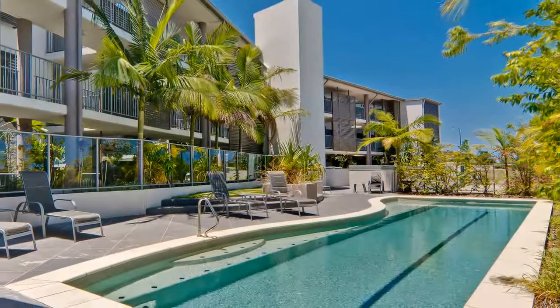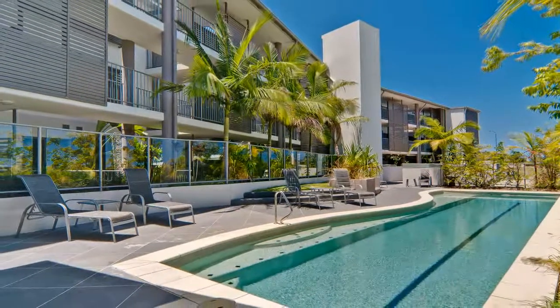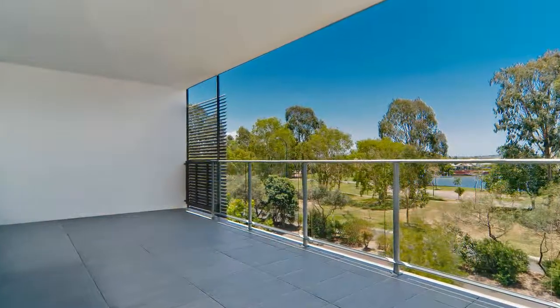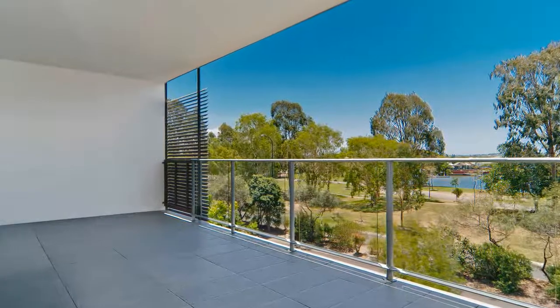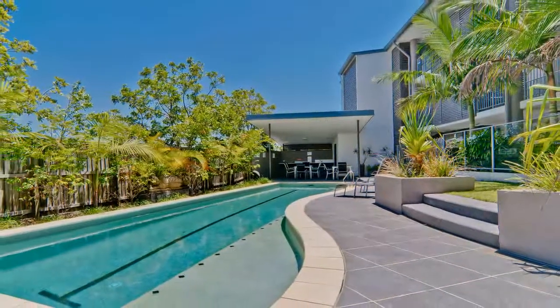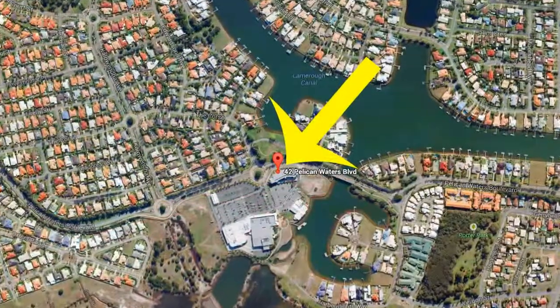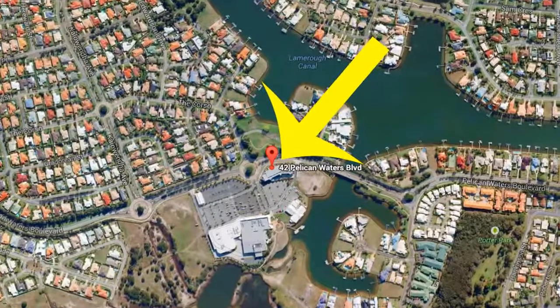Unit 21 Calmer Waters, 42 Pelican Waters Boulevard, Pelican Waters. More and more people are wanting to have facilities like security, pool and landscaping without the care or upkeep. If this is what you desire, then this terrific unit in the Pelican Waters shopping precinct may be for you.